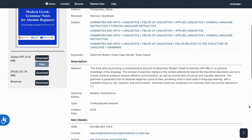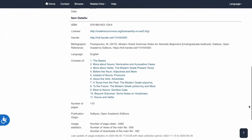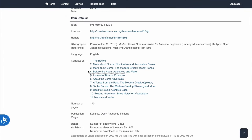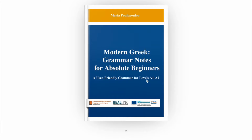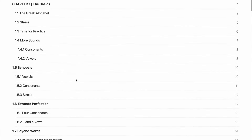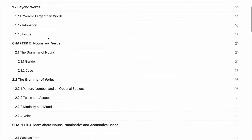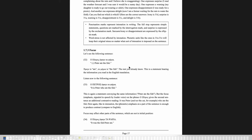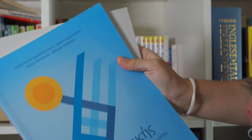Now let's talk about grammar. One of the best resources for beginners that I have seen is completely free — it's a book called Modern Greek Grammar Notes for Absolute Beginners. The book is available in both PDF and EPUB formats, but I would suggest going for the EPUB because the book has links to external materials that don't work in the PDF. EPUBs can also play audio, so you'll be able to click on words and hear how they are pronounced, which is pretty cool.